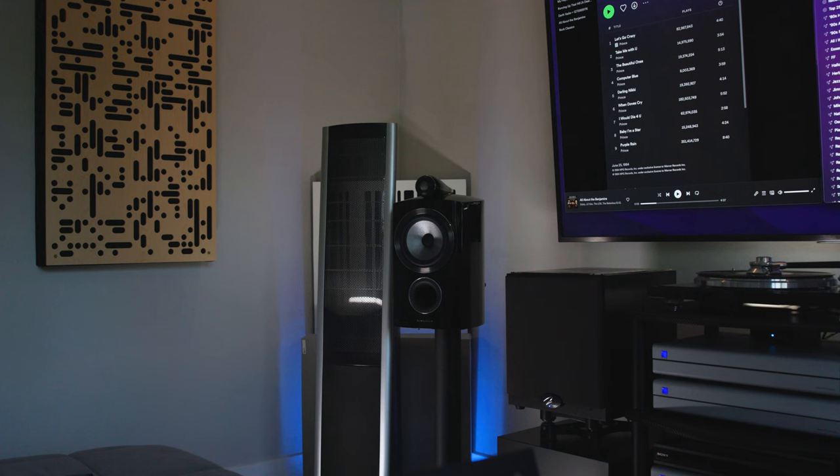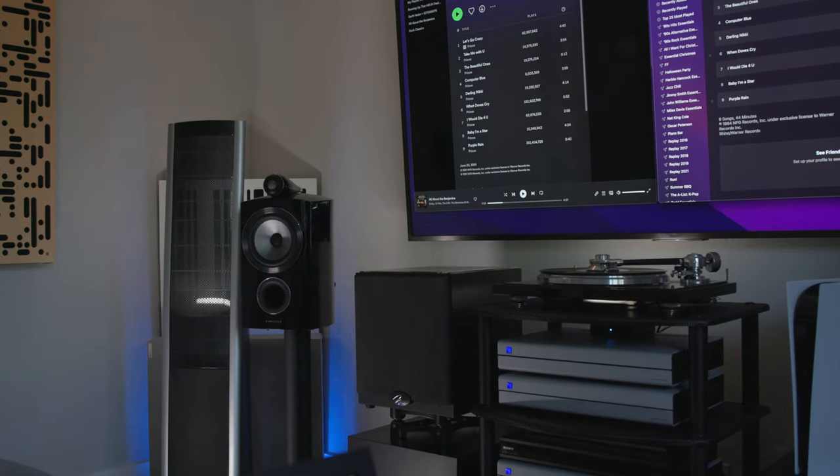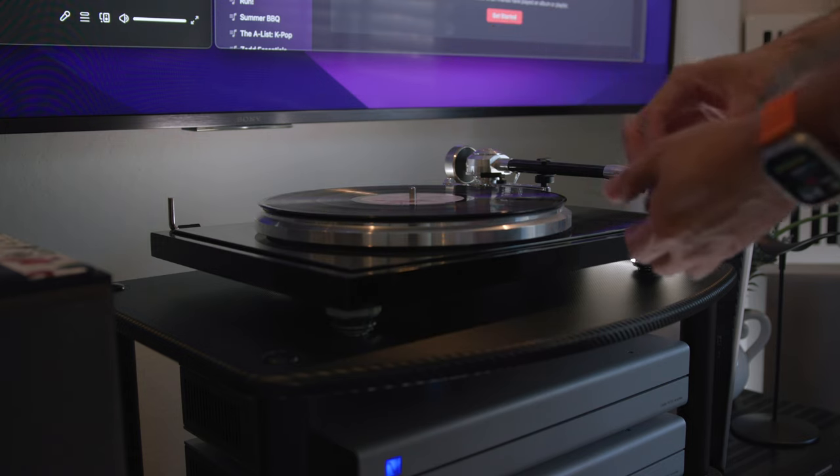When it comes to imaging — how spacious the overall sound feels in the mix — the vinyl version again gave me more space, more room to breathe, with instruments more separated. The digital version felt more crowded, a little claustrophobic, where sounds tended to mesh together a bit too much. Here again, I preferred the vinyl version over the digital.